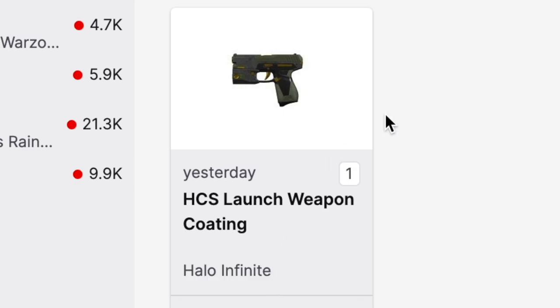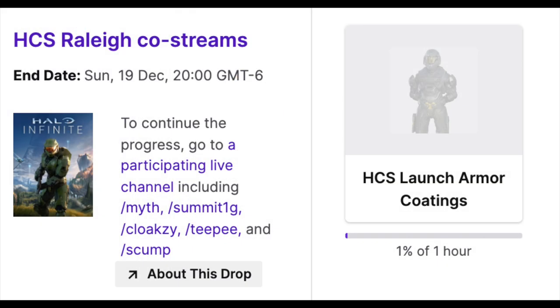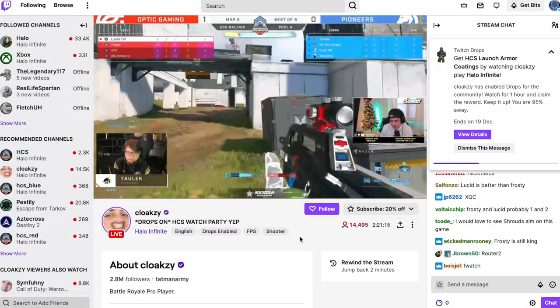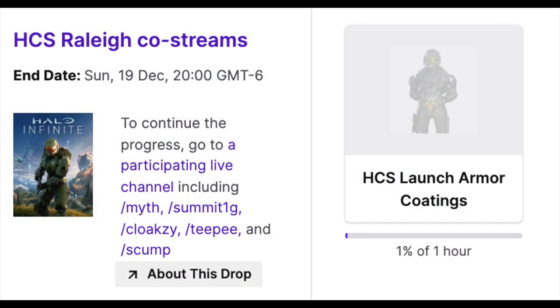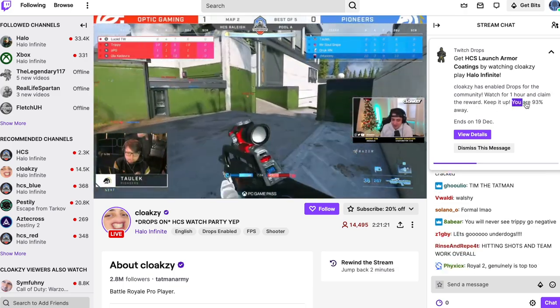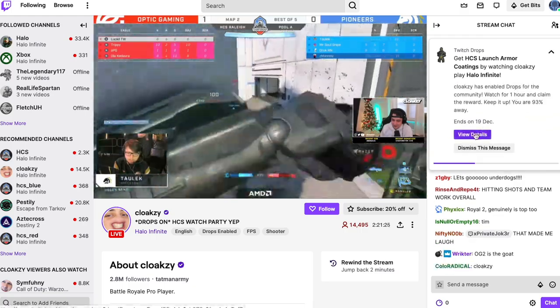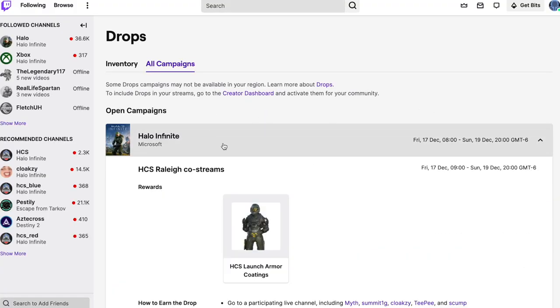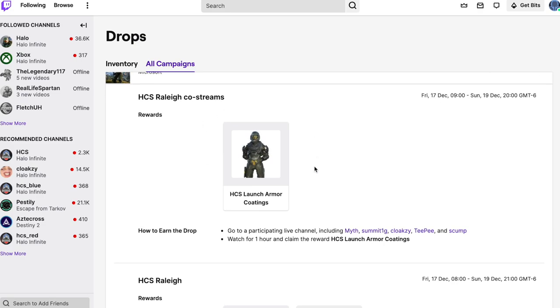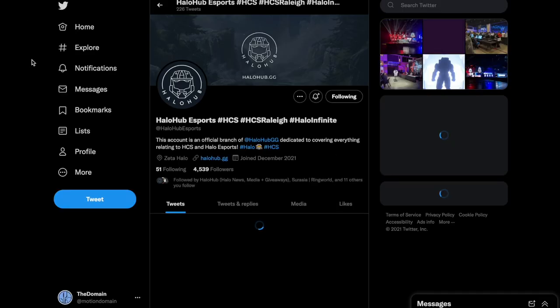From what I've gathered, even if you earned some stuff yesterday, you can still link it now. Right now I'm watching Cloaksy and I'm trying to gain the armor coating skins. You can see on the right side there's a percentage bar — I'm 93% away from claiming it. Once I've done an hour, I'll be able to view it in my Drops, and when it appears there, you'll be prompted to link your Halo Waypoint to your Twitch.